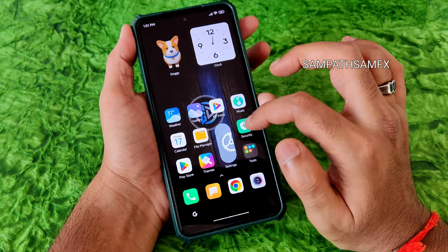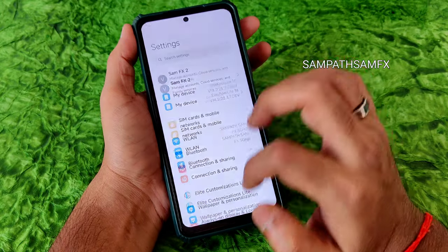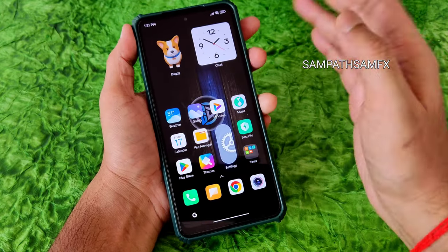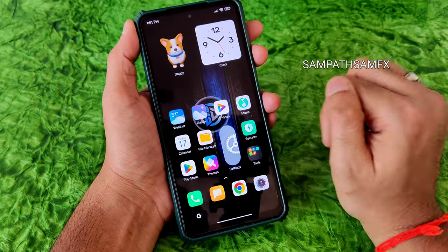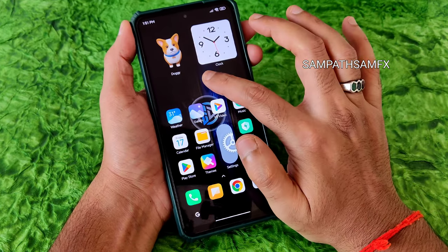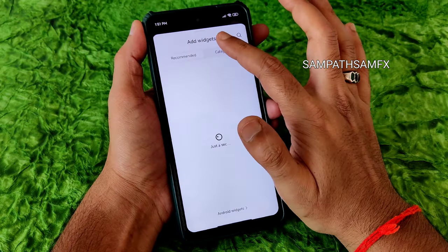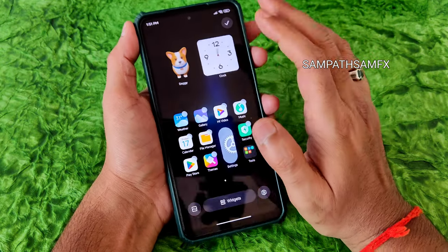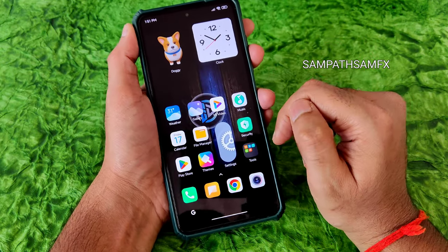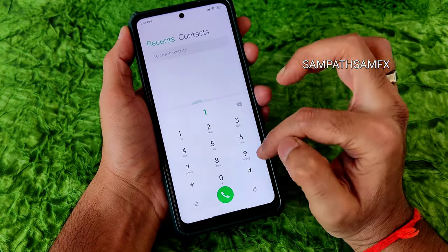The UI is very smooth and animations are smooth too. However, icon animations are missing in this ROM — something shown in a previous video is absent here. The home screen offers typical widgets; press and hold to access them, browse categories, and add your preferred widget to the home screen.